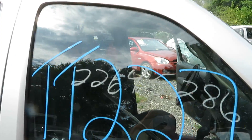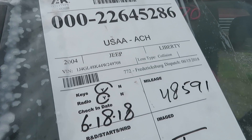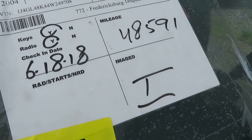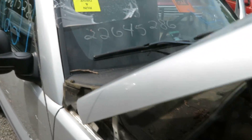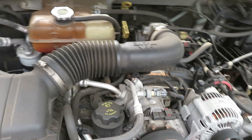We're at TT-227, a 2004 Jeep Liberty. We've got 48,591 miles, with a 3.7-liter motor. I have it running here at Lou's Auto Service and Salvage.